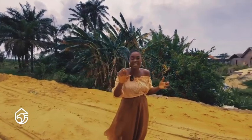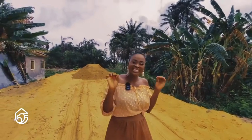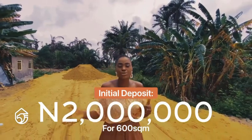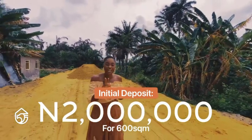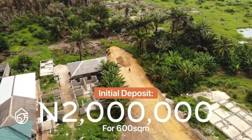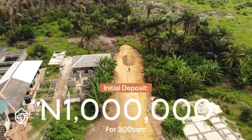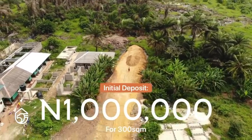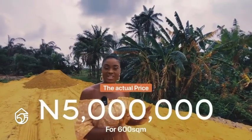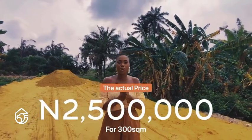Imagine enjoying all of that for literally next to nothing. With a deposit of 2 million naira only, you get to key in and invest into Gemstone Beachfront Estates — 2 million naira for a 600 square meter piece of land. And with 1 million naira only, you can make an initial deposit. The actual price is 5 million naira for 600 square meters, and 2.5 million naira for 300 square meters.